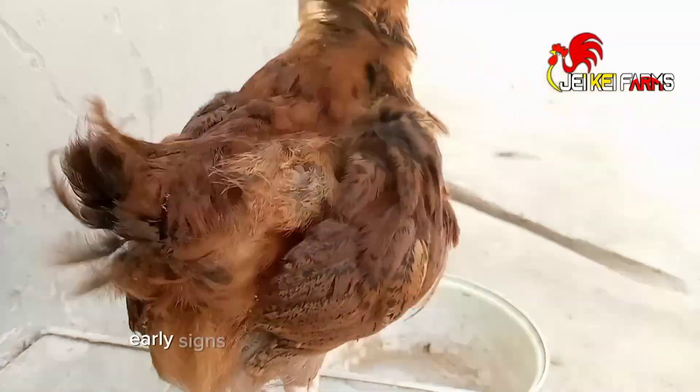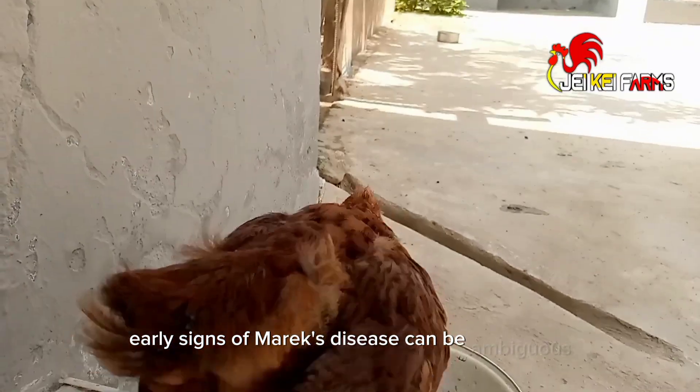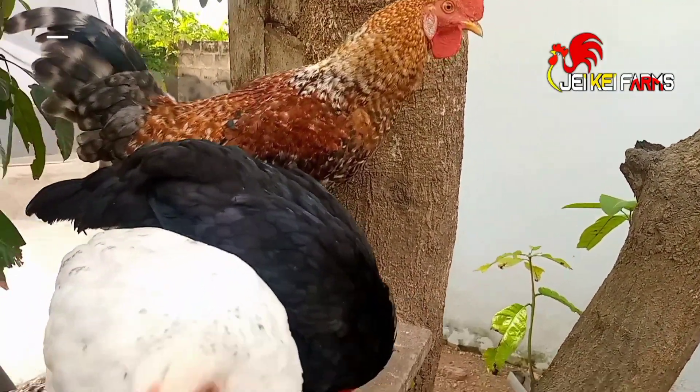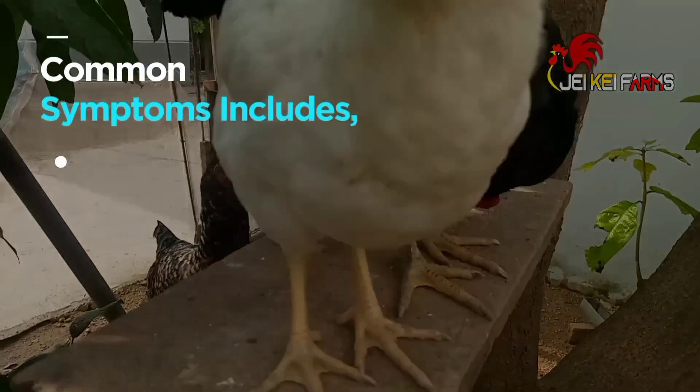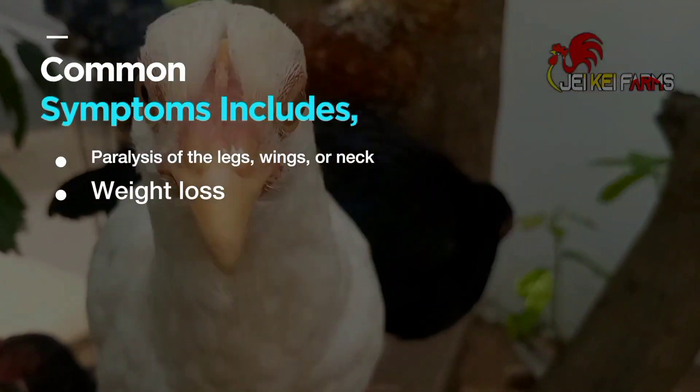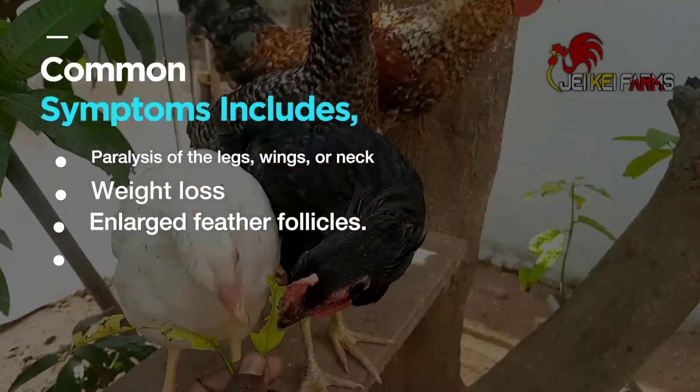Early signs of Marek's disease can be ambiguous, making it challenging to diagnose. However, common symptoms include paralysis of the legs, wings, or neck, weight loss, and enlarged feather follicles.